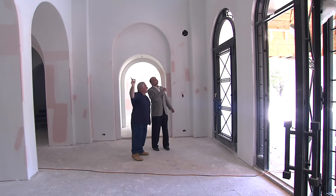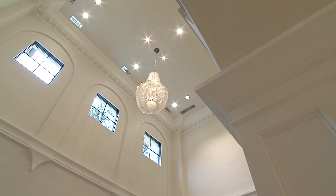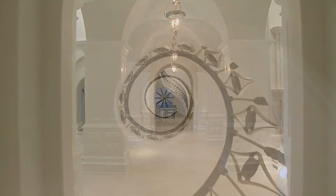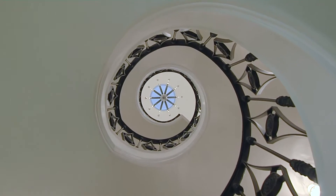Hey, Tony Biscardi here. I just wanted to thank you for checking in on our house on the Falling Waters. Today we're going to talk about a couple of things that we're doing special in our houses that most people don't do.